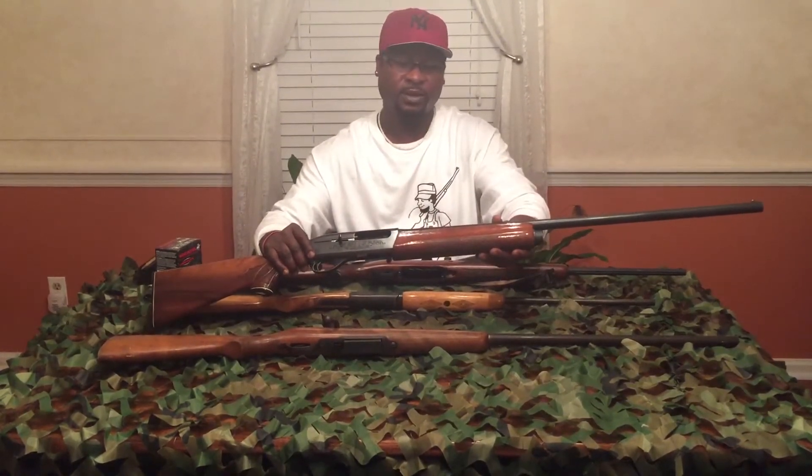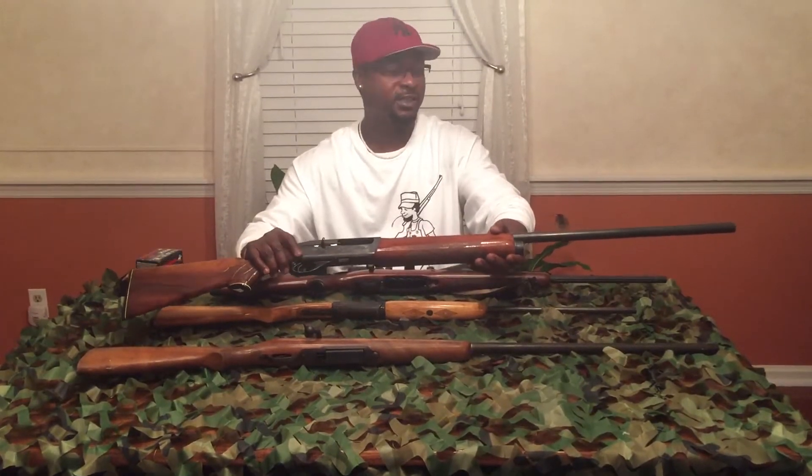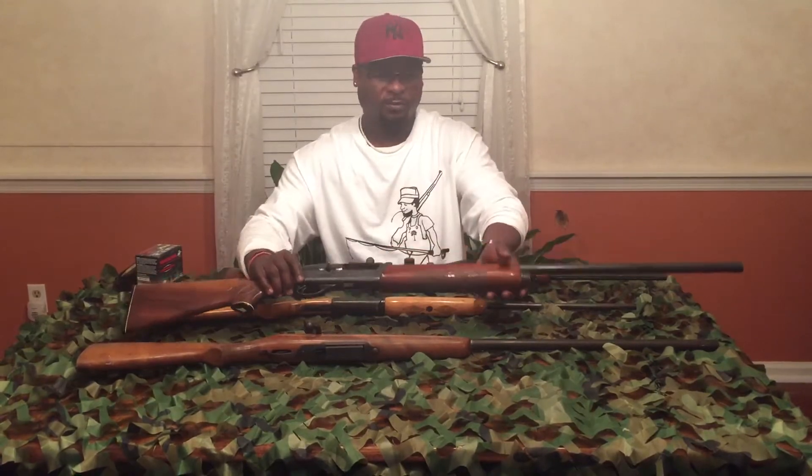So this is a 12-gauge. With shotguns, the lower the gauge number, the bigger the gauge. So a 20-gauge is smaller than a 12-gauge — the lower the number, the bigger the gauge. So this is a 12-gauge. You've got your 20-gauge, your 16-gauge, and your 12-gauge that you're going to hunt with down here.